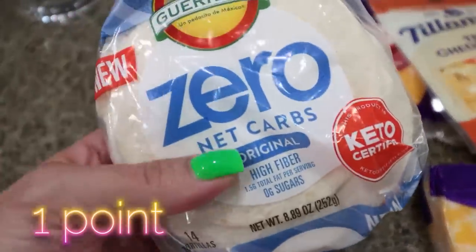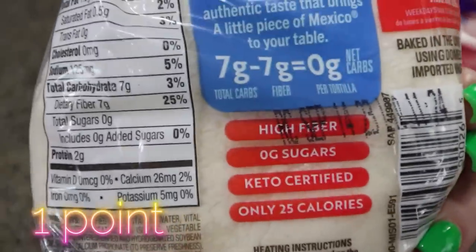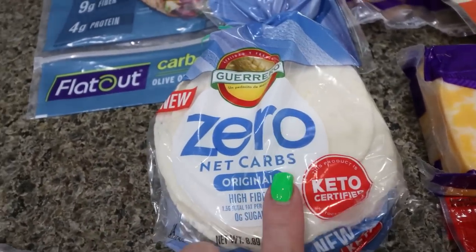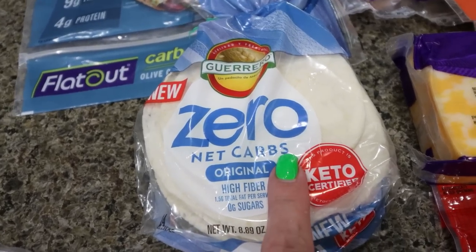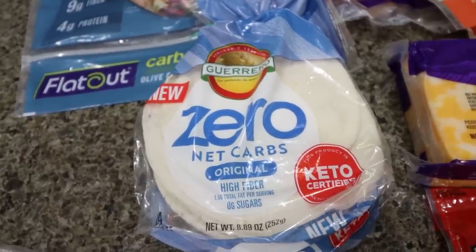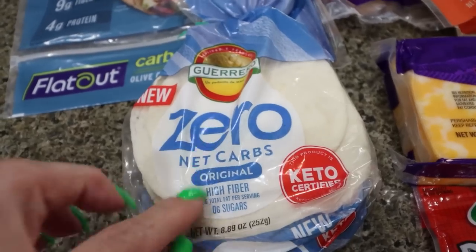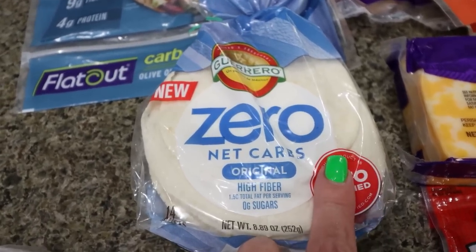I did grab another refill of the Guerrero zero net carb tortillas. I like these because they're only 25 calories and the perfect size for little mini tacos. I saw on TikTok that you can throw one in the microwave for 55 seconds and it makes it crunchy like chips. I've seen people use two of them to make a crunchy sandwich, so I'm going to try that out. I actually found quite a few good recipes on TikTok — stay tuned, I'll be sharing those in future videos.